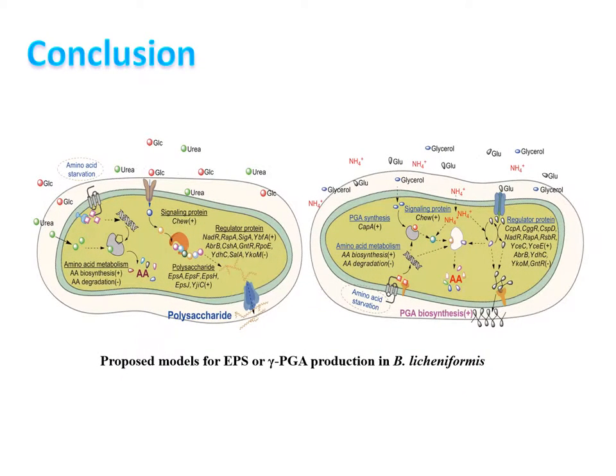Above all, we can conclude that in order to mitigate the starvation of amino acids, Bacillus licheniformis was likely to synthesize either EPS or gamma-PGA polymers by regulating the intracellular metabolism. Thank you for your attention.